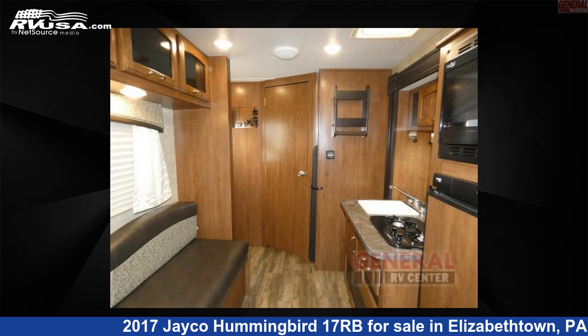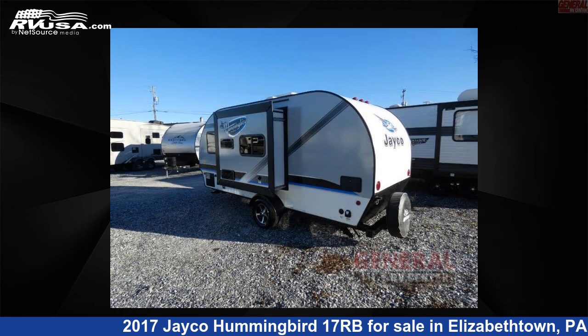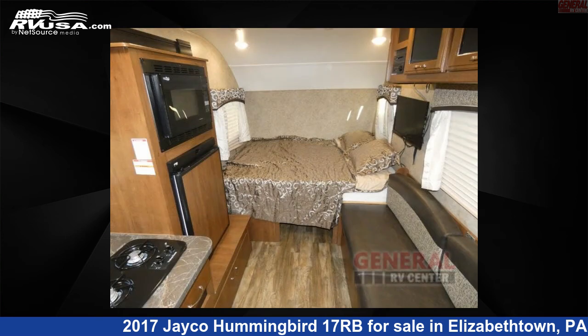This used Jayco is 19 feet 0 inches in length and features one slide out, sleeps three. The floor plan layout of this travel trailer features rear bath.